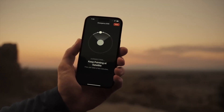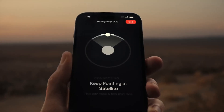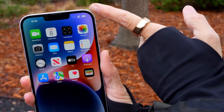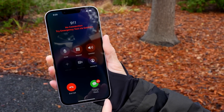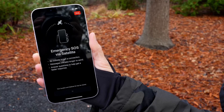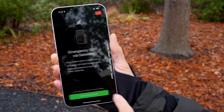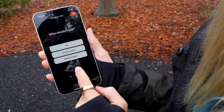As per the latest information, Google is also planning to include satellite emergency calls for the Pixel 9 series, but these can only be used free of charge for a limited time. With the iOS 18 upgrade, the Apple iPhone 14 and iPhone 15 may now send and receive text messages via the satellite network, in addition to making emergency calls via satellite when not connected to a cellular network.